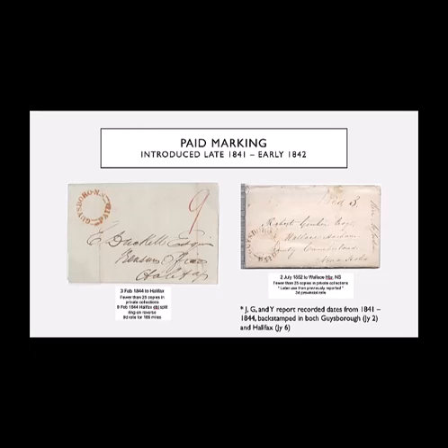In 1842, Guysborough was one of the few communities in Nova Scotia to receive a crown marking. This was used, we believe, from September 1842 to October 1842, so again very few copies known. In this example there's no postage because it's a free frank letter. That service was abolished two years later.